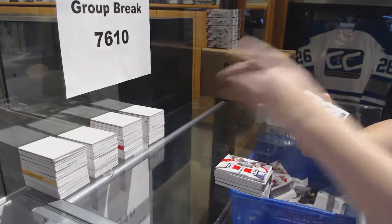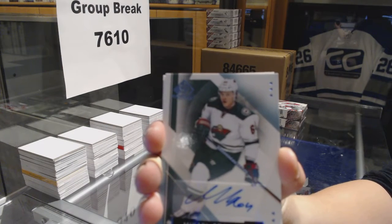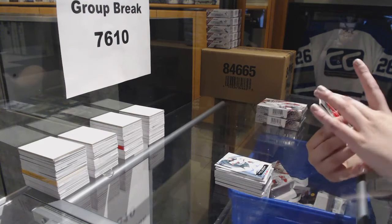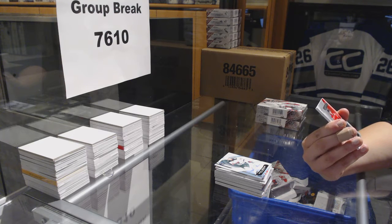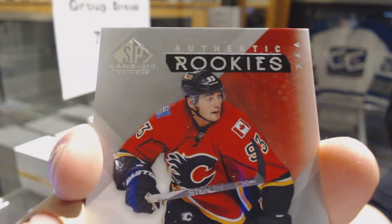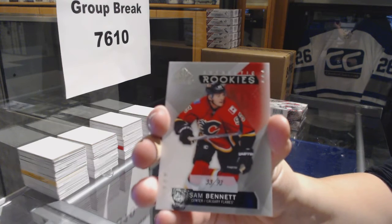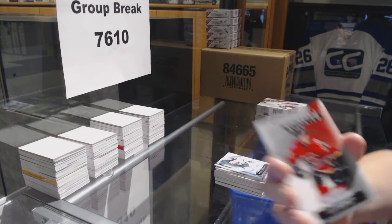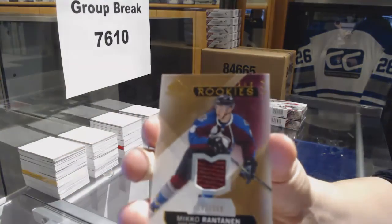We've got an autograph for the Minnesota Wild, Mikael Granlund — that's a good one. We've got a rookie card, numbered 33 of 93, for the Calgary Flames, Sam Bennett. And a rookie jersey, number 399, for the Colorado Avalanche, Mikael Rantanen.